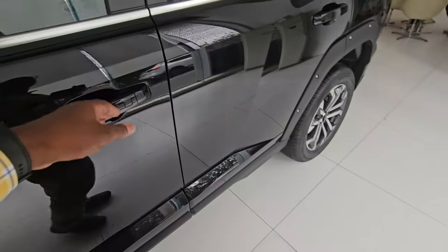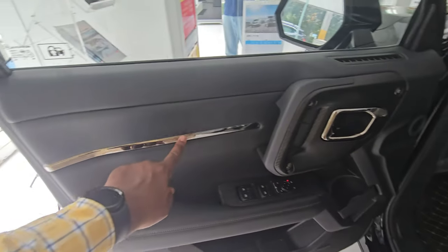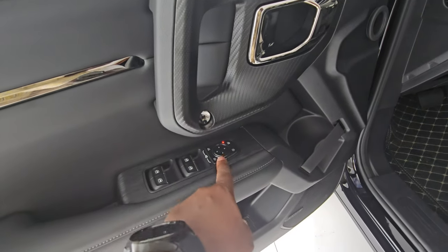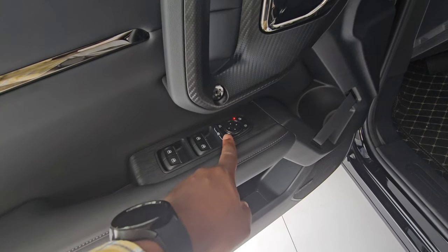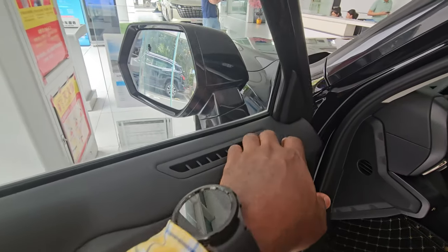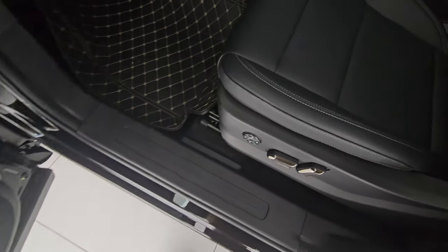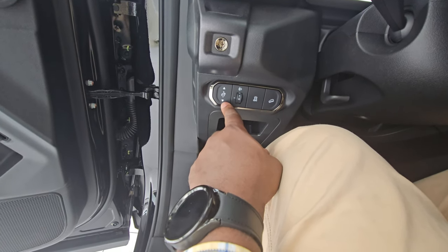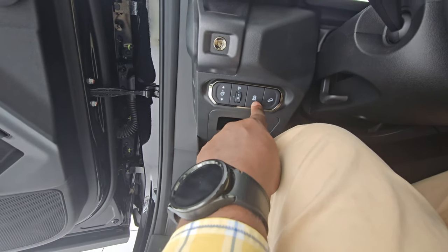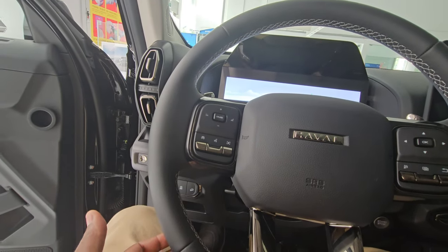In the driver's seat, you get all the expected controls: window operation, mirror adjustment, window lock, and side vents. The driver's seat has lumbar support adjustment. Conveniently placed controls include light height adjustment, traction control, and hill descent — all visible without bending down.